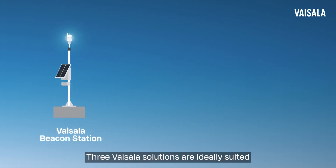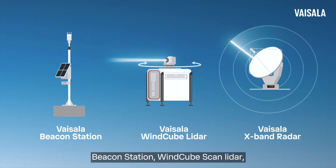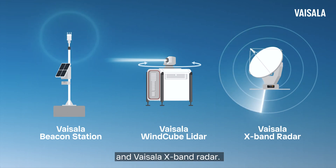Three Vaisala solutions are ideally suited to give ports the insights they need: Beacon Station, Windcube Scan LiDAR, and Vaisala X-Band Radar.